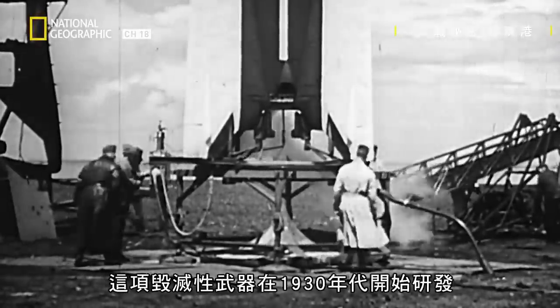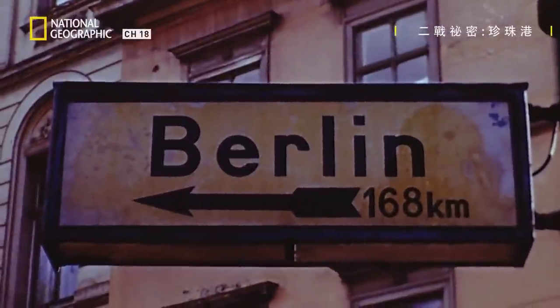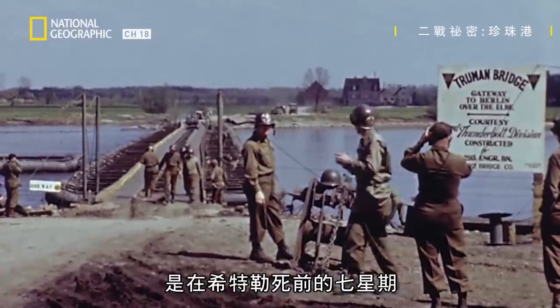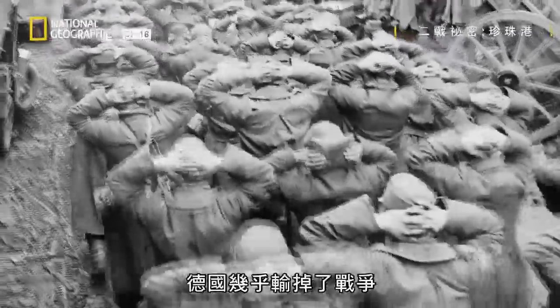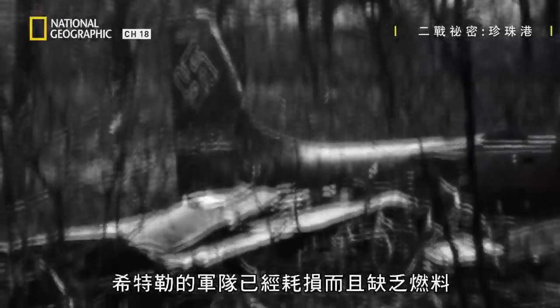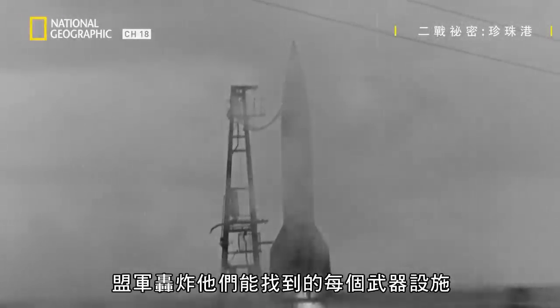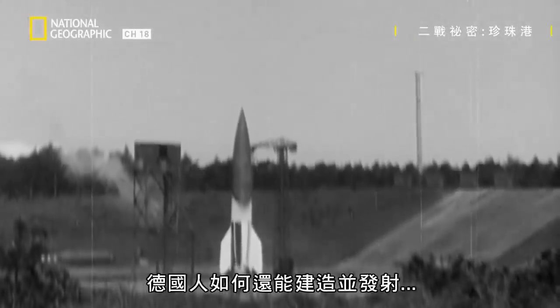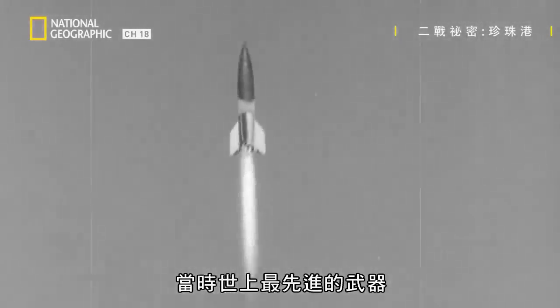This devastating weapon went into development in the 1930s, but the Smithfield attack was launched only seven weeks before Hitler's death. Germany had all but lost the war. Hitler's army was depleted and starved of fuel. The Allies had bombed every weapons installation they could find. So how were the Germans still building and firing the most advanced weapon in the world?